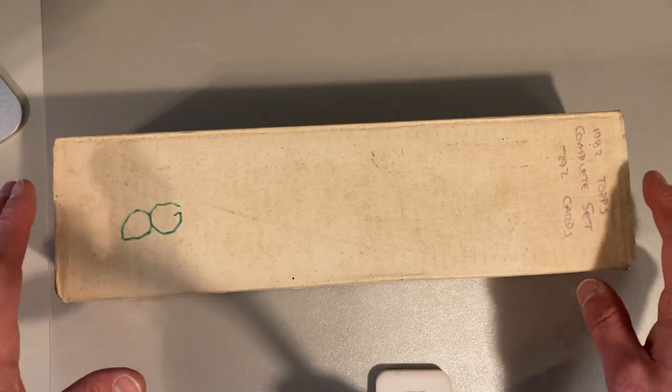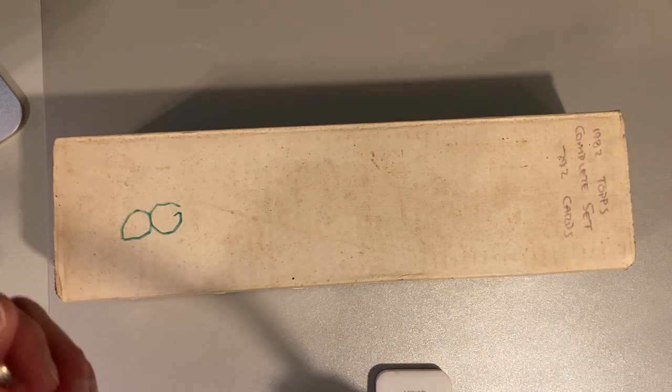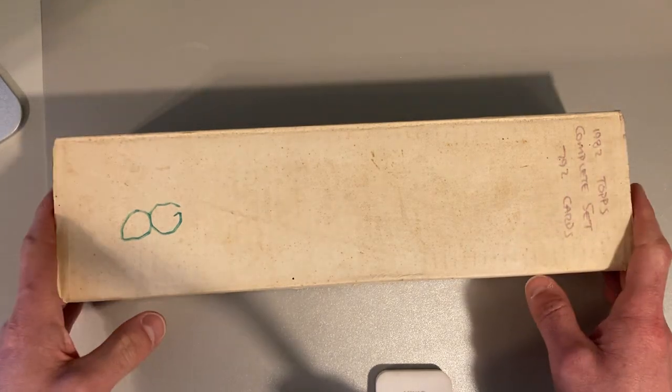So I got — this guy had tons of stuff, and he was kind of all over the place in terms of what he was putting together. He definitely loved organizing and collecting things like a lot of us do.